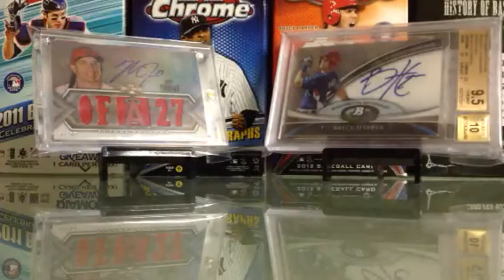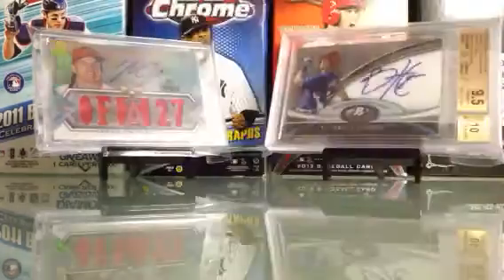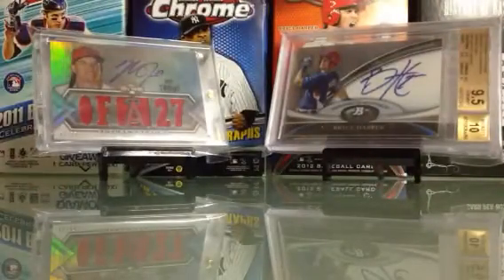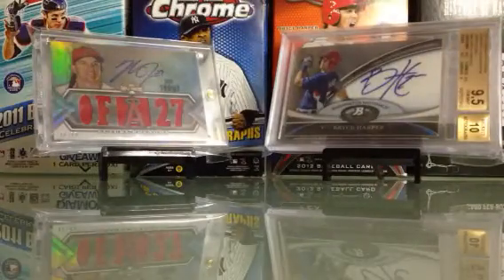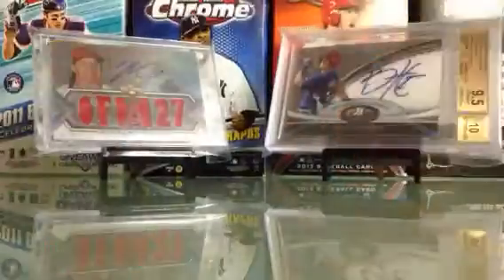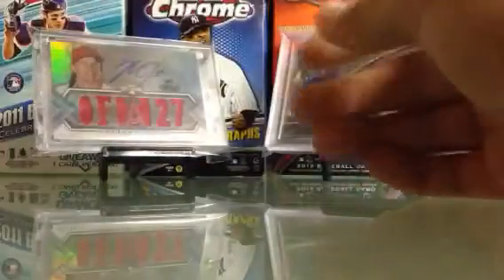Last few cards. Jason Heyward. Garrett Cole triple jersey auto, numbered to 219. Matt Harvey autograph. Andrew McCutcheon autograph, numbered to 99 — come really strong on that. Prince Fielder patch autograph, numbered to 25. Starling Marte patch autograph, numbered to 25 — come strong on that.